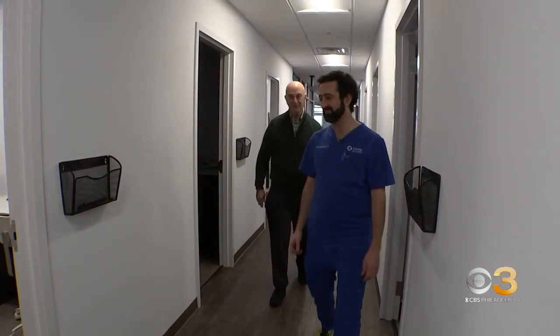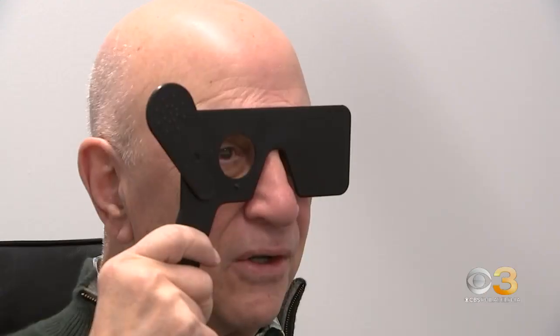Jim Saltsman had cataract surgery with the light adjustable lenses. 'It ended up that I had better than what I hoped for on both sides.' He says his reading and distance vision is perfect now. 'I'm thrilled.'